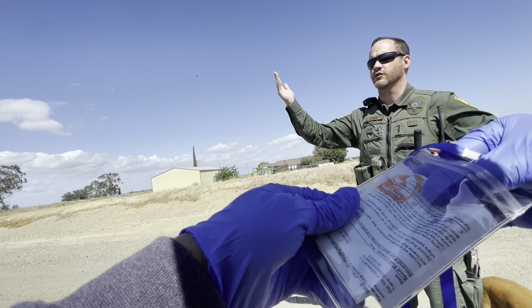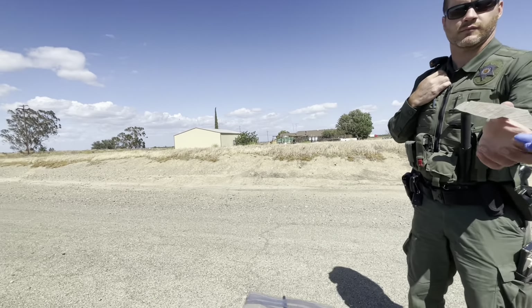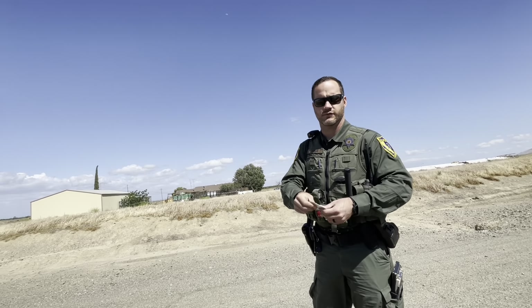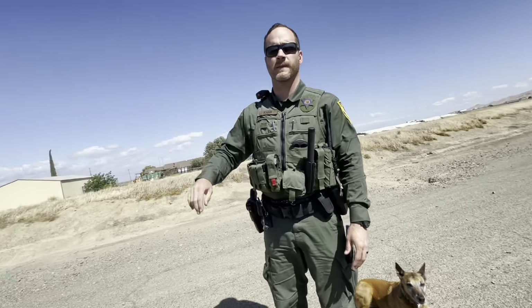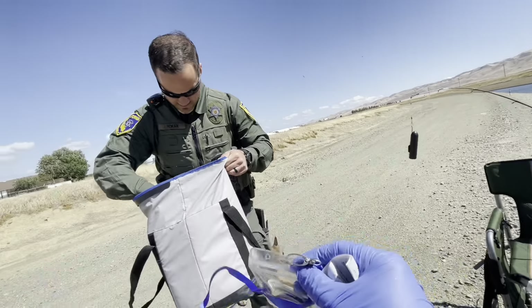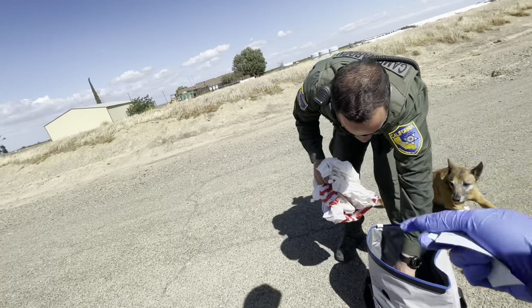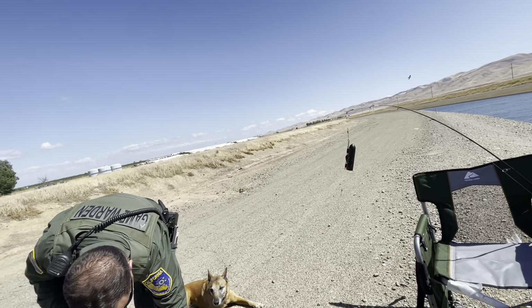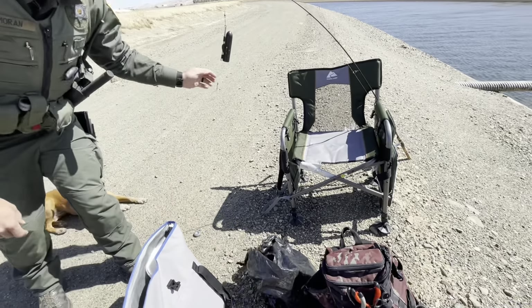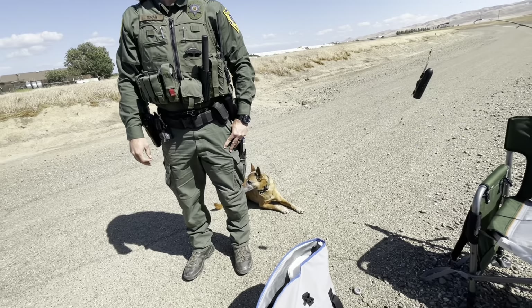A passerby comes over and we chat. They notice my underwater camera and I explain it — I'm trying to get some underwater action footage and upload it to YouTube. It's the goldfish cam and I'm trying to see the fish biting and all that.